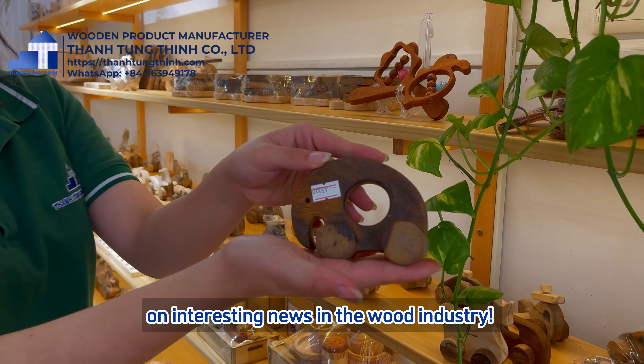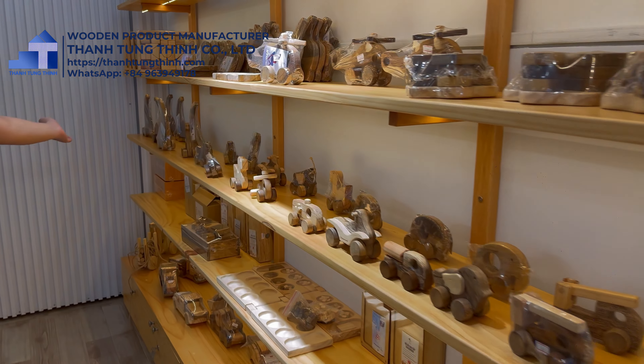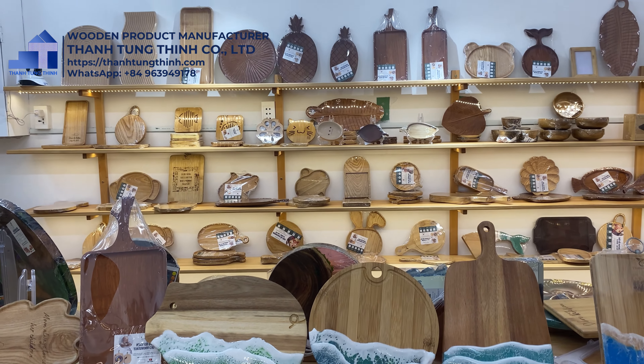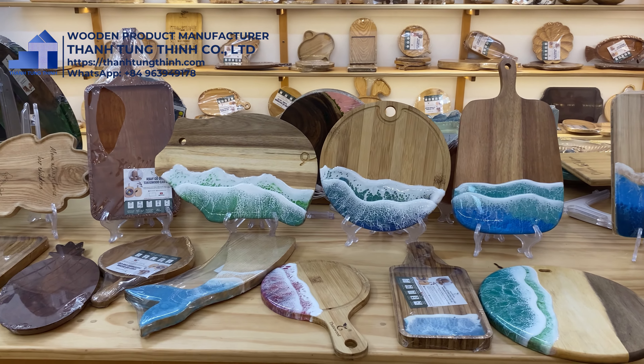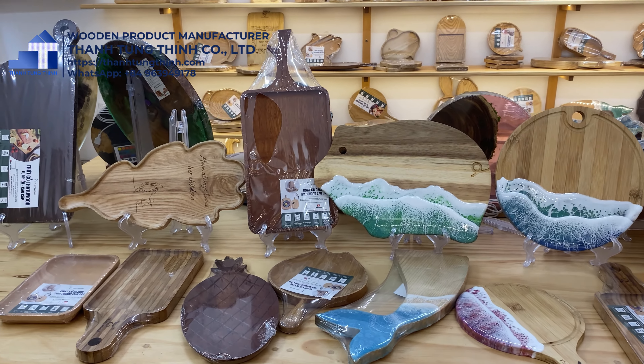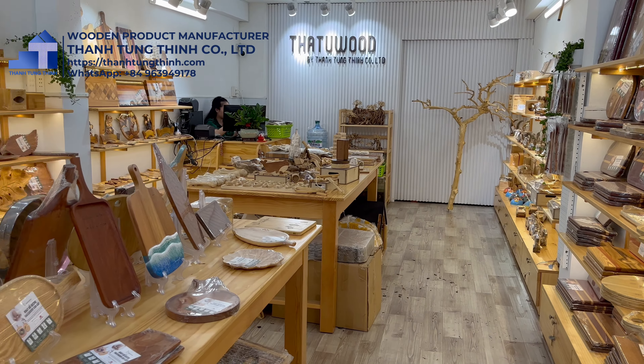Special trays made just for you — your logo will be printed on top, and this tray will be unique on the market. No one else will have the same trays.